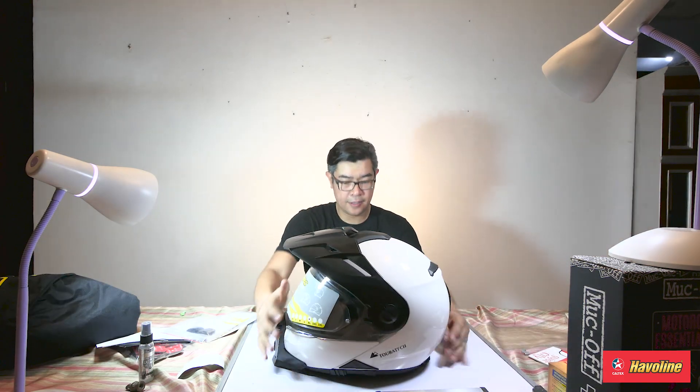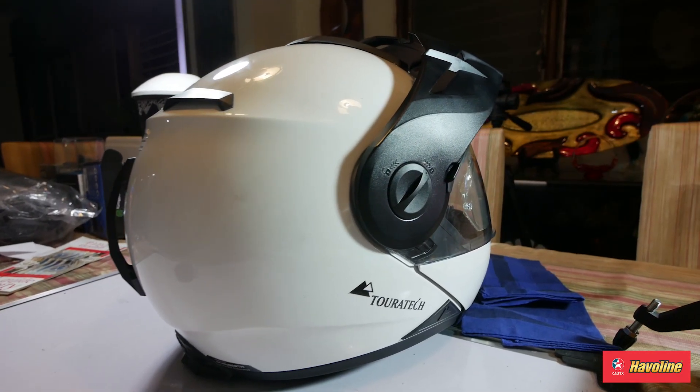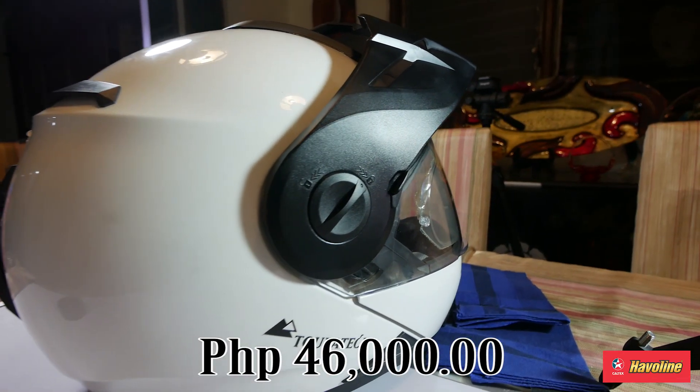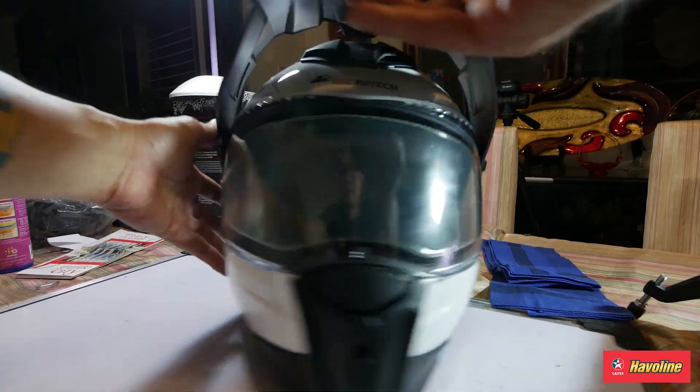There it is — it's beautiful. It's a carbon fiber helmet and it's at 46,000 pesos. Now, pricing of helmets is an interesting thing to discuss, because basically you're going to ask yourself: how much is your head worth? Are you going to buy a 1,500 peso helmet? Is a 2,000 or 3,000 peso helmet good enough?